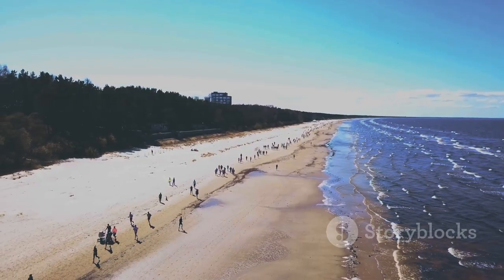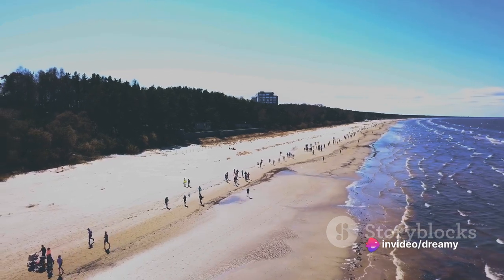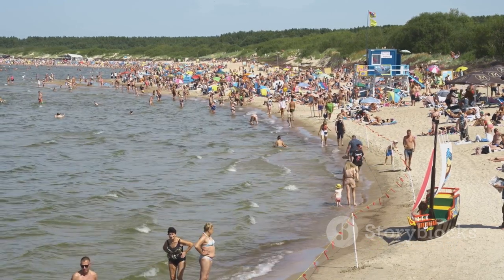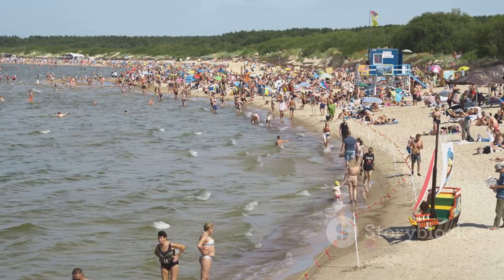It's not your average beach destination. Here, nature has painted a unique canvas — a coastal symphony of sun, sand, and pines. Picture this: you're basking under the radiant Baltic sun, the waves of the sea lapping at your feet, while the gentle rustle of the pine trees sings you a lullaby.